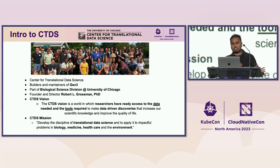The CTDS vision is a world in which researchers have ready access to the data and tools required to make data-driven discoveries. Our mission is to apply data science in a translational way to problems in biology, medicine, healthcare, and the environment.